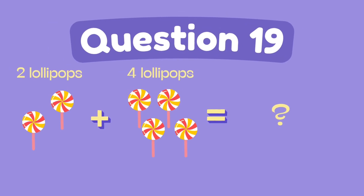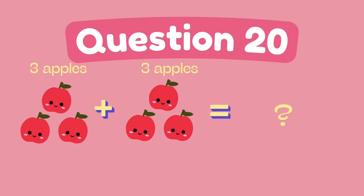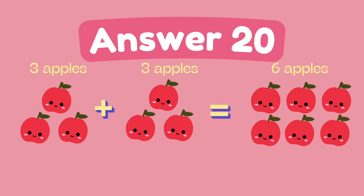What is two plus four? The answer is six. What is three plus three? The answer is six.